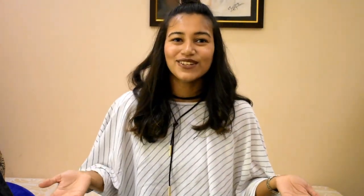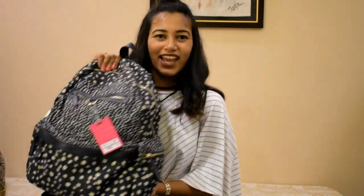Before I go on this long vacation, I thought I'd do some pre-vacation videos related to it. So today I'm doing 'what's in my carry-on bag.'